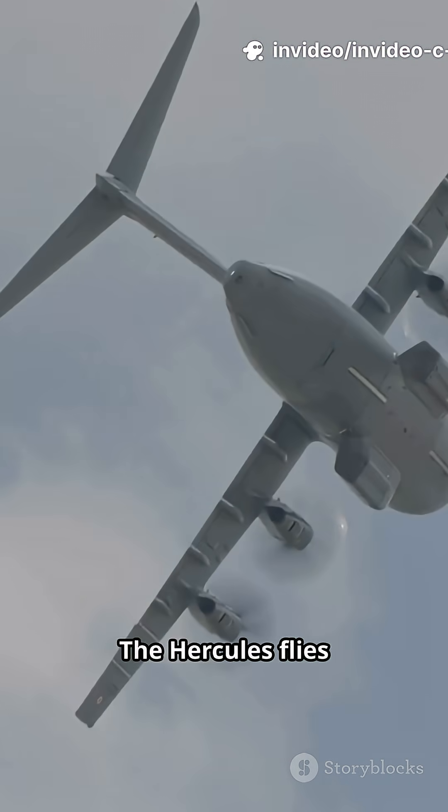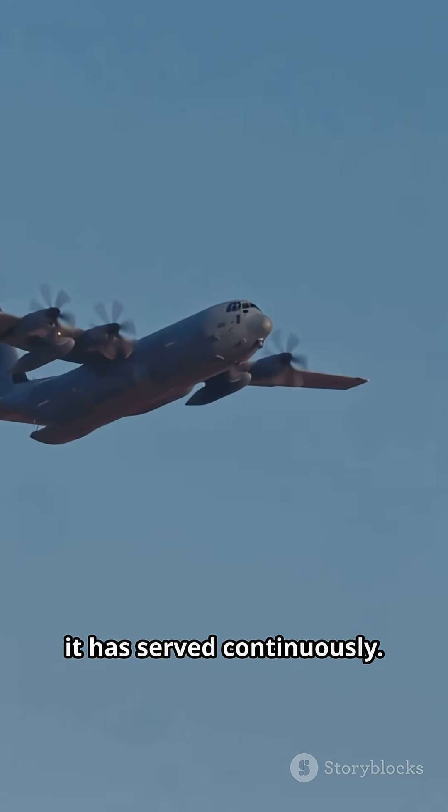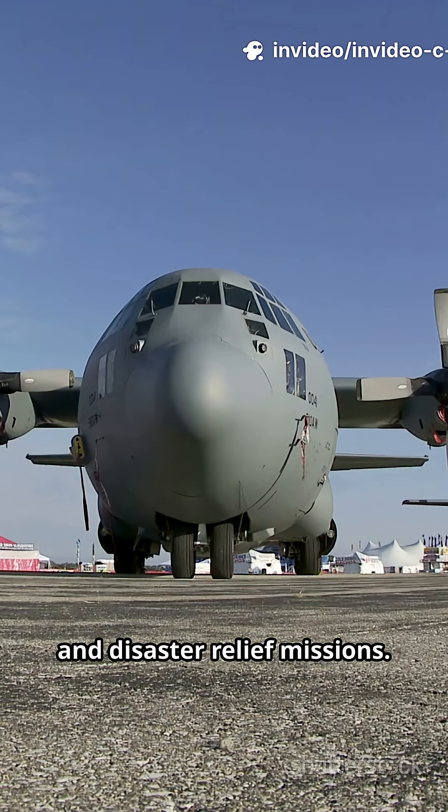The Hercules flies with over 60 countries worldwide. From Vietnam to the present day it has served continuously, used in combat, peacekeeping, and disaster relief missions.